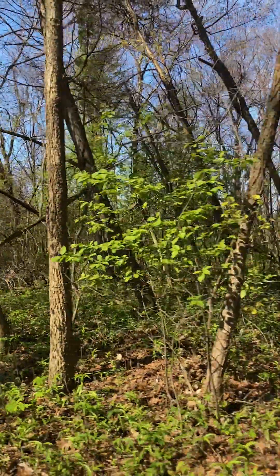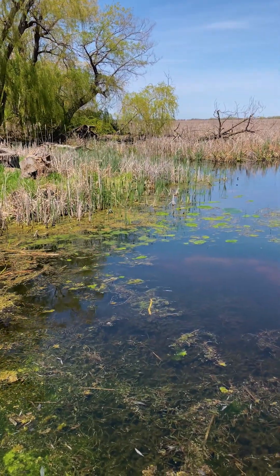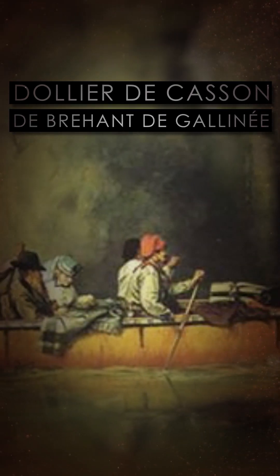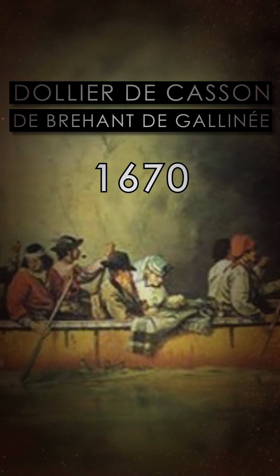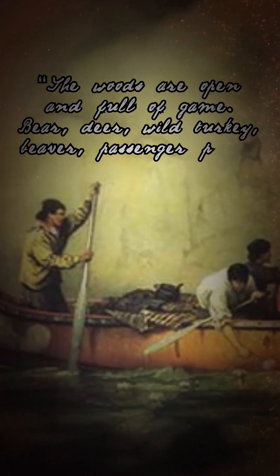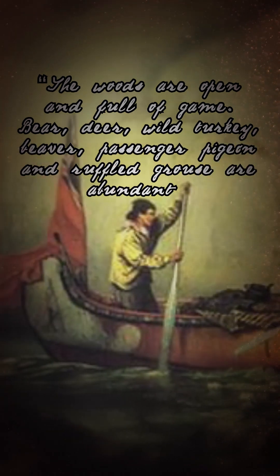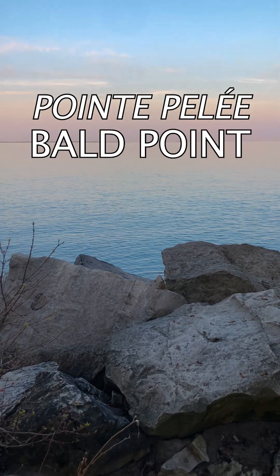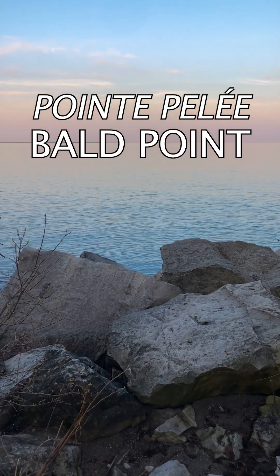First Nations have been making use of the land for at least 6,000 years. The first colonial explorers to visit are Dolier de Casson and Debrayon de Gallinay, French missionaries who stumble across it in 1670. In their words, the woods are open and full of game — bear, deer, wild turkey, beaver, passenger pigeon, and ruffled grouse are abundant. They also give it its western name, Point Pelee, meaning Bald Point, because the eastern side is barren and rocky.